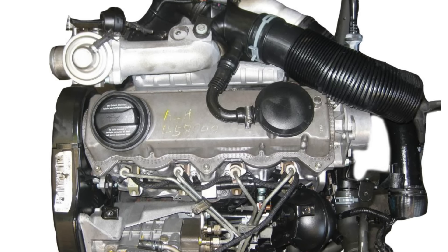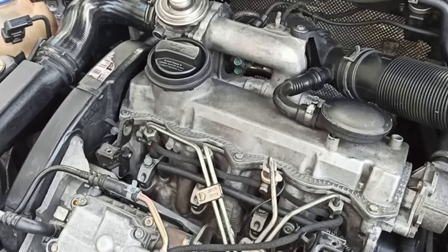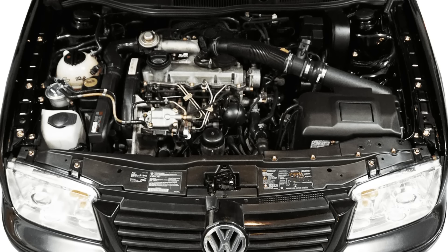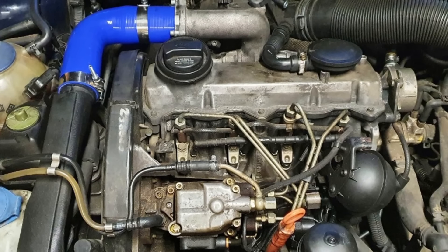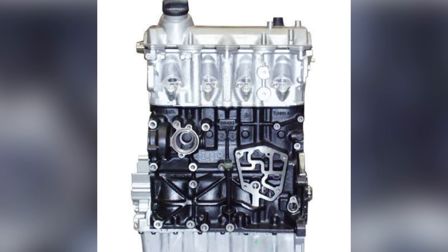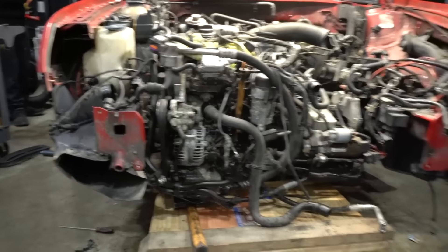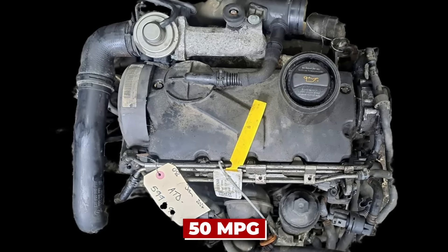The runner-up spot goes to a diesel dynamo from Volkswagen: the Volkswagen 1.9 TDI. The ALH version, found in the Mark IV Golf and Jetta, perfectly combines simplicity, efficiency, and reliability — the diesel engine that ignited widespread enthusiasm for diesel technology. It features a cast-iron block, forged steel crankshaft, and aluminum cylinder head, with a rotary injection pump praised for reliability and ease of maintenance. Producing 90 horsepower and 210 newton-meters of torque, many owners report fuel consumption of under 5 liters per 100 kilometers.